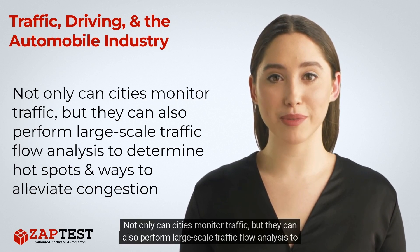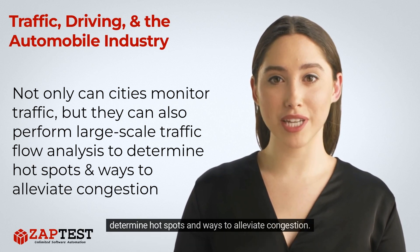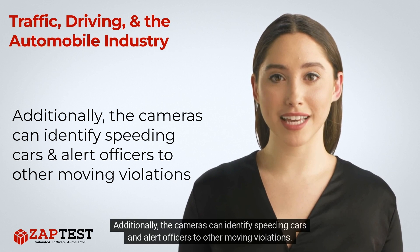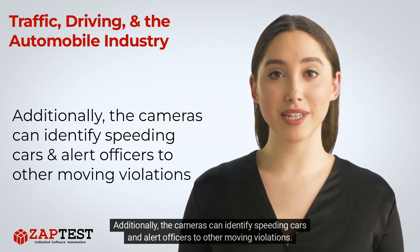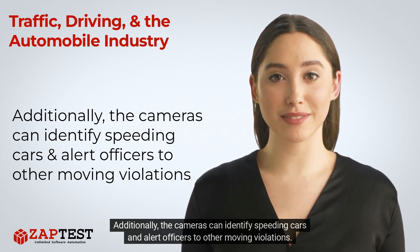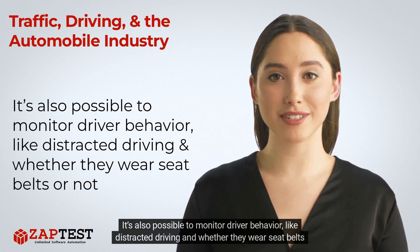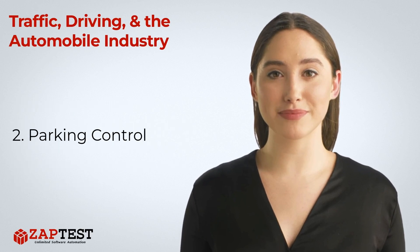Not only can cities monitor traffic, but they can also perform large-scale traffic flow analysis to determine hot spots and ways to alleviate congestion. Additionally, the cameras can identify speeding cars and alert officers to other moving violations. It's also possible to monitor driver behavior like distracted driving and whether they wear seat belts or not.